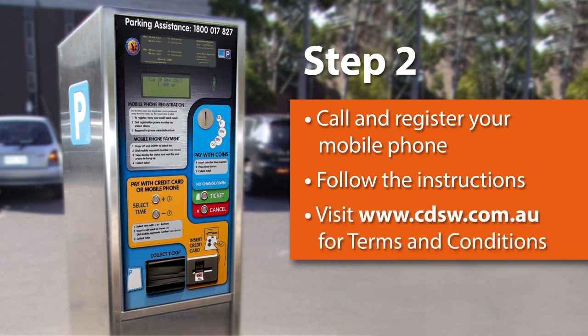Terms and conditions of using this service can be found by visiting the CDS website at www.cdsw.com.au.